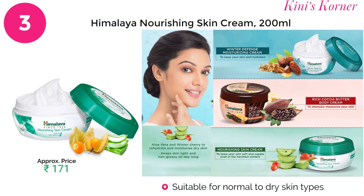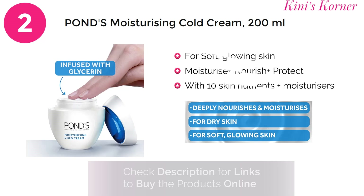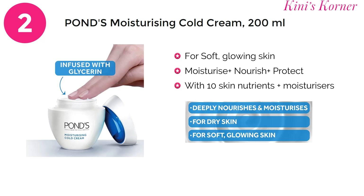On number 2 is Pond's Moisturizing Cold Cream. This is a cutting-edge skincare product designed to combat dry skin and provide long-lasting hydration. Enriched with a blend of vital beauty oils and 10 skin nutrients, this cream works wonders to keep your skin looking and feeling its best. It ensures your skin remains soft, supple, and free from dry lines and patches. For a 200 gram product, you have to pay approximately 380 rupees.